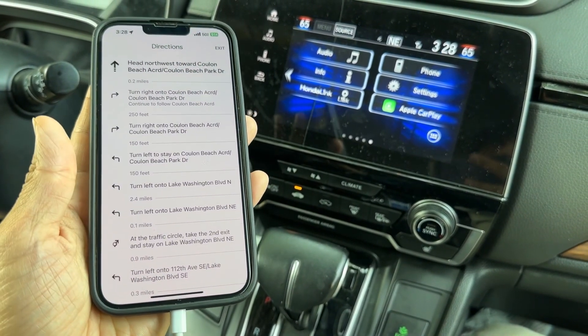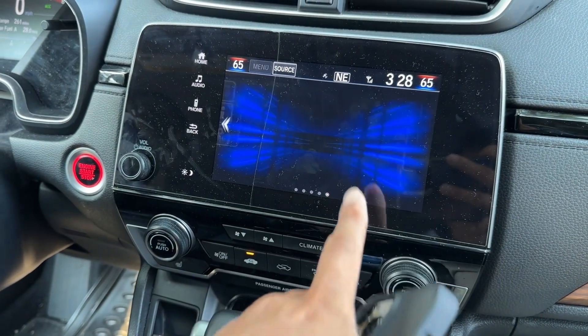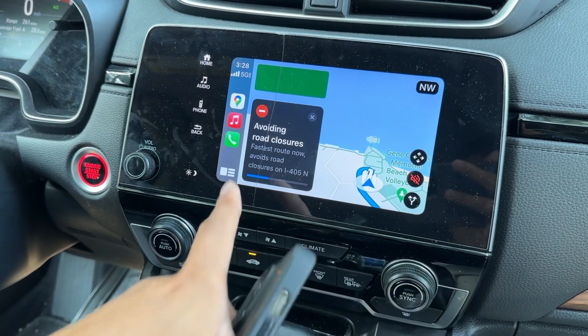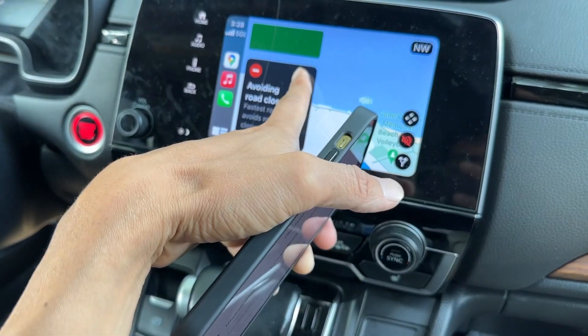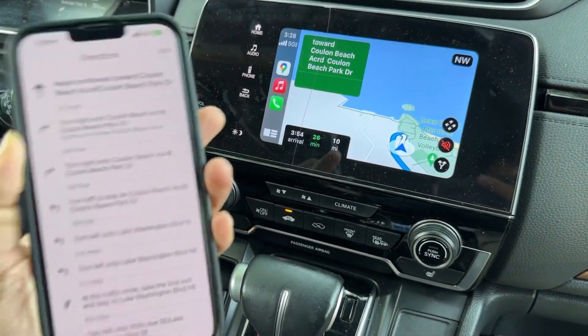It's gonna start navigation, then you go to Apple CarPlay right here — this route avoids road closures. So now if you're navigating and you want to play YouTube music or YouTube at the same time in the background...